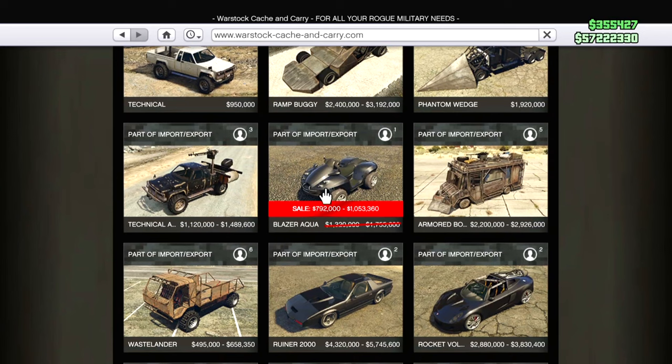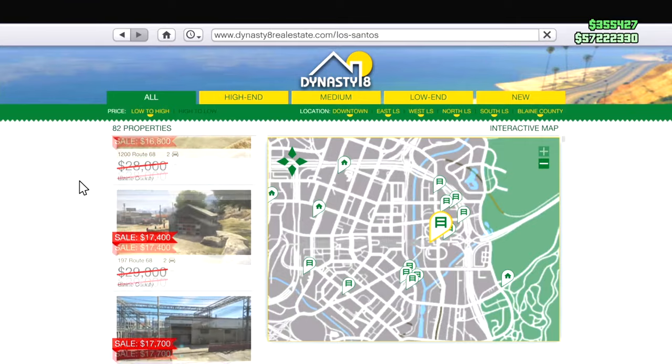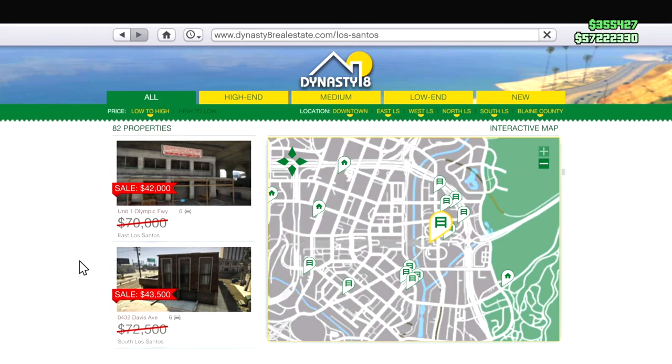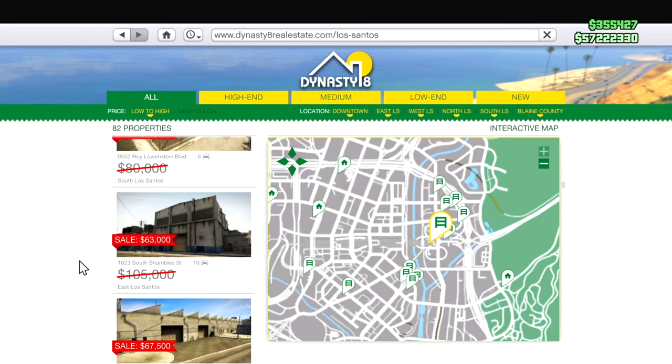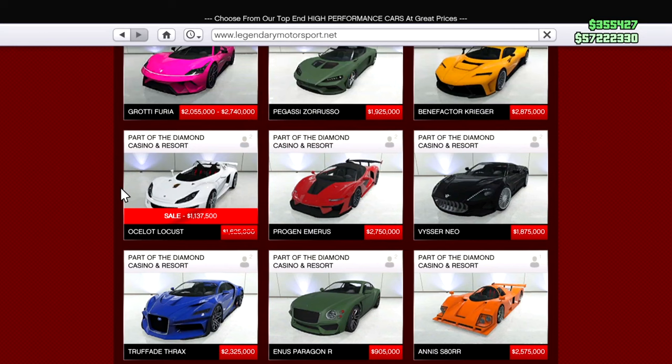Starting out with number one, the Blazer Aqua — avoid this at all costs, this thing is garbage, do not touch it. All garages are also 40% off, so if you're looking for some extra space it's definitely a pretty good idea to get like maybe a 10-car garage or something. If you want some extra garages, now's the perfect time.